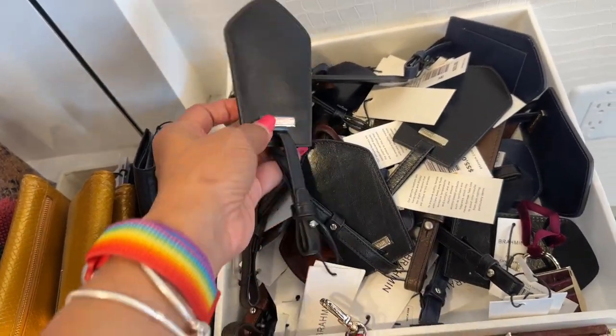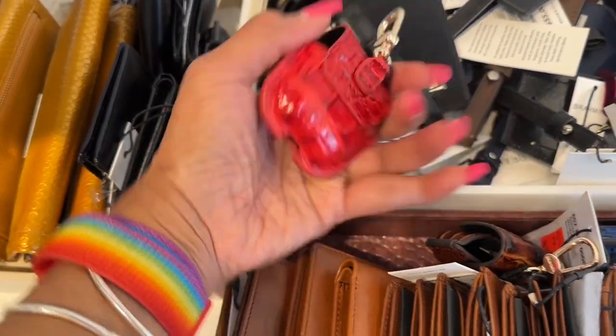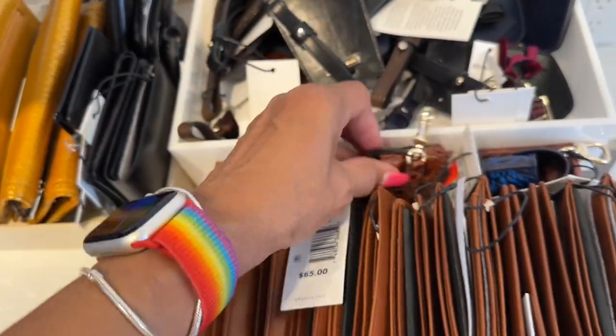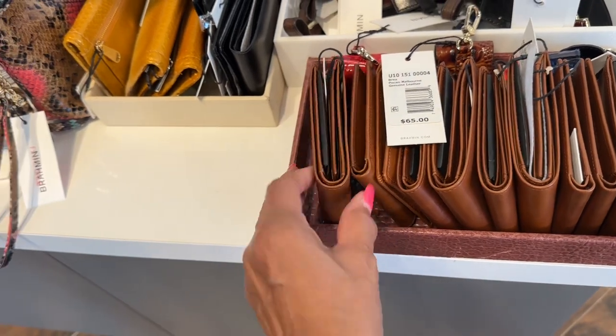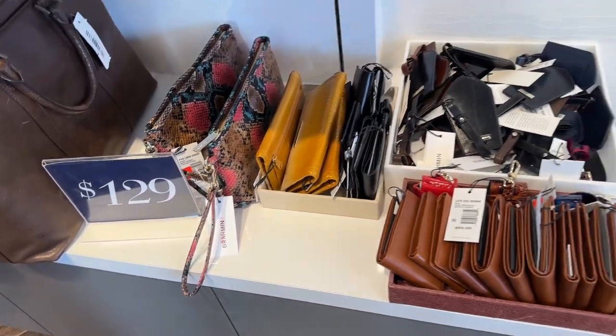Luggage tag — so that's it for today my shopping buddies, be safe, stay blessed. I really appreciate you coming along. These are the wallets — $695. You've got brown when you need that. Thank you!